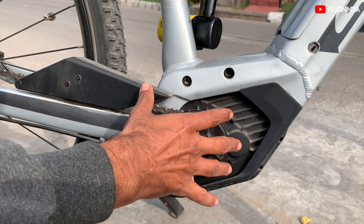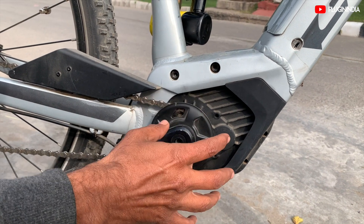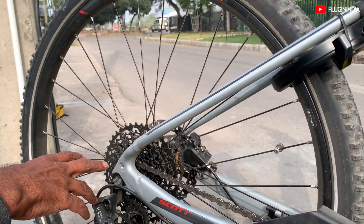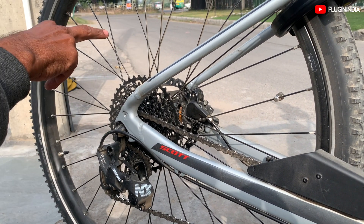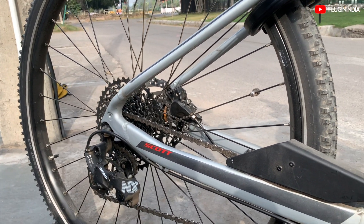This is the Bosch integrated mid-drive motor with a motor and gear reduction inside. There's only one sprocket at the front — not 2 or 3 — and the sprocket size is pretty small. You have 11 gear speeds, giving a big range. From a climbing point of view, this gearing is going to be very useful.